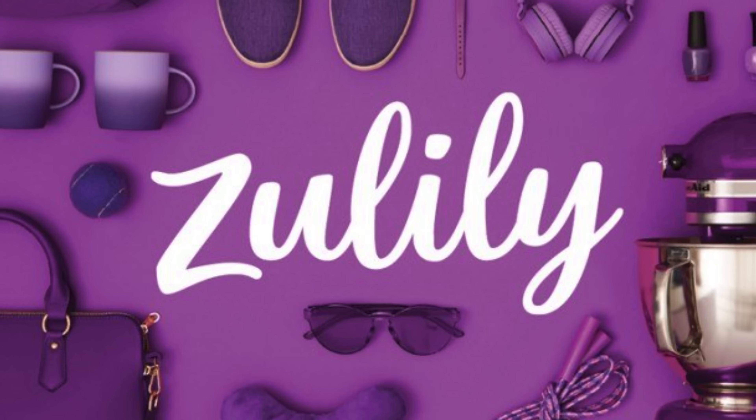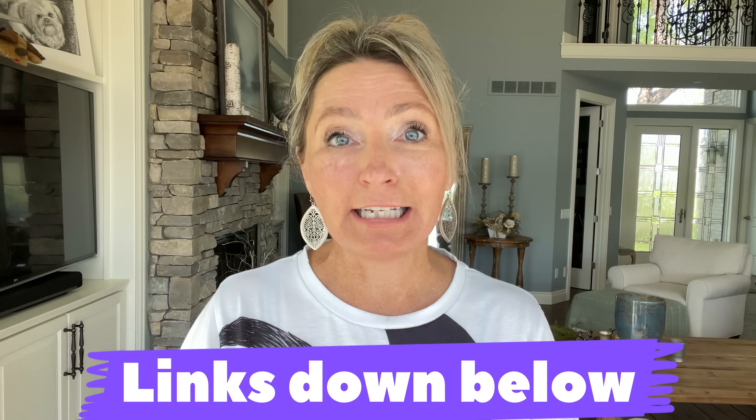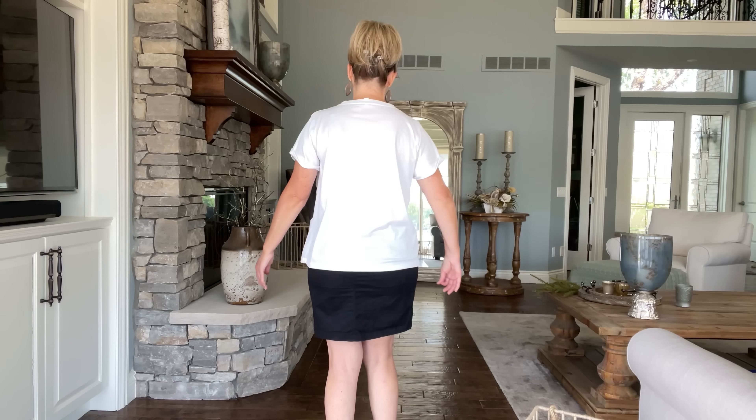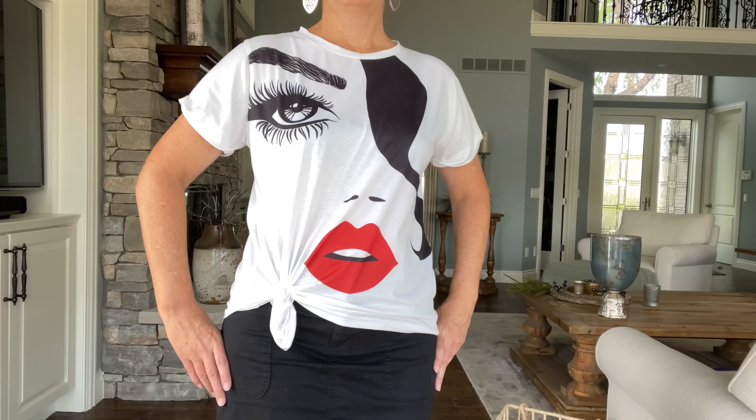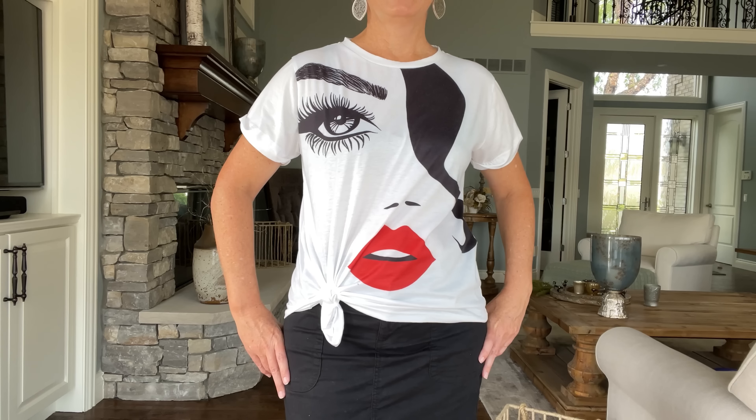Now let's try this with one more t-shirt that's a little more boxy looking, even though it's the right size for me. This t-shirt is one of my favorites — I bought it on Zulily, and if you've seen anything on me today that you like, I'll put links in my description box. This t-shirt with my black skort looks all right, but it still looks a little frumpy because there's so much room even though it's the right size. So again, we're going to get rid of that frump factor using that one little gadget. And just like that, we transformed from frumpy to trendy.